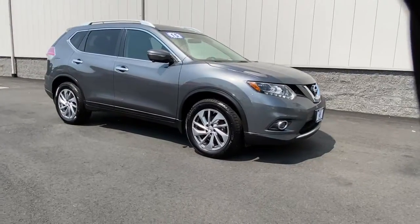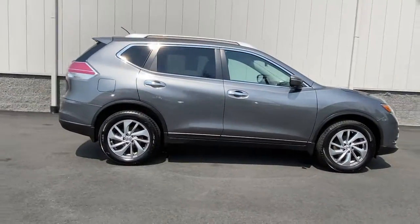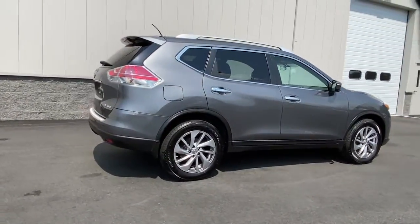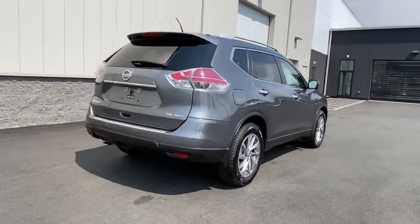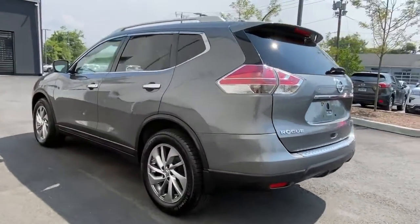This could be the car for you. The 2015 Nissan Rogue. With less than 5,000 miles on the odometer, this vehicle stands out from the rest. Style, security, and efficiency blend beautifully in this Nissan Rogue.